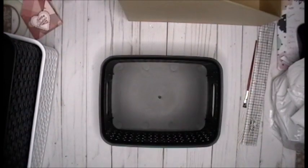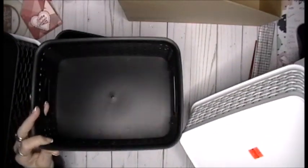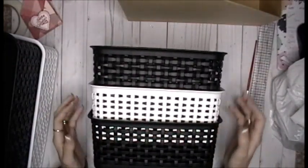Keeping with that same theme — tell me you wouldn't have picked these up! I got three of them. These were regularly $5.99 and I got them for $1.49. Love these. Absolutely love these. I am so excited about those.